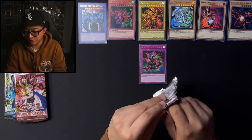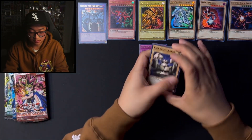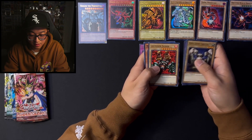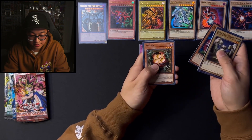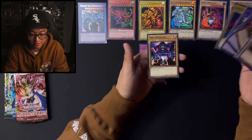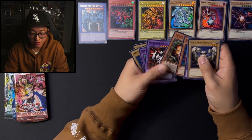Alright, so we got Rock Ogre Grotto number one, Kaminari Attack — classic. Launcher Spider, Big Eye, Sangan, and a Skull Knight. Rabid Horseman, Flame Servers, and a Disc Magician with the Beyblade spinning right in the middle.